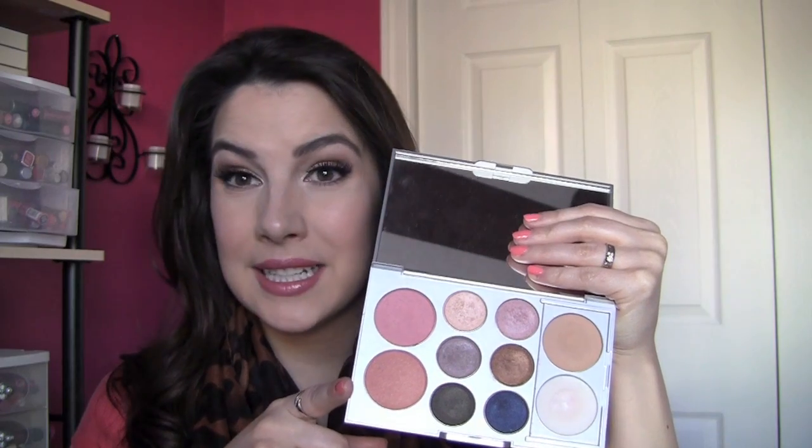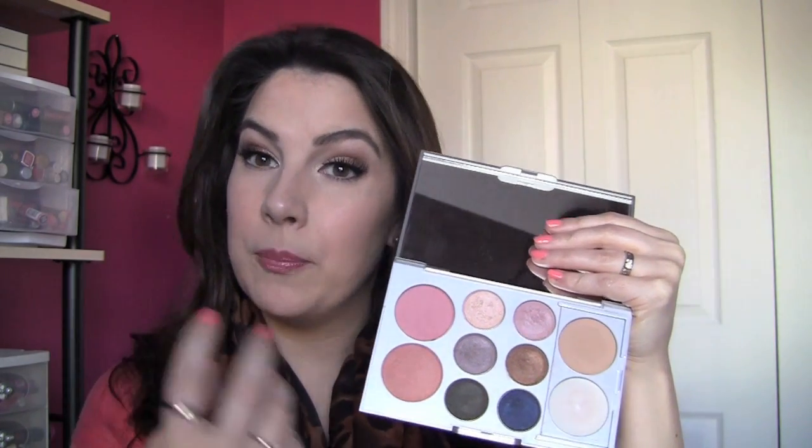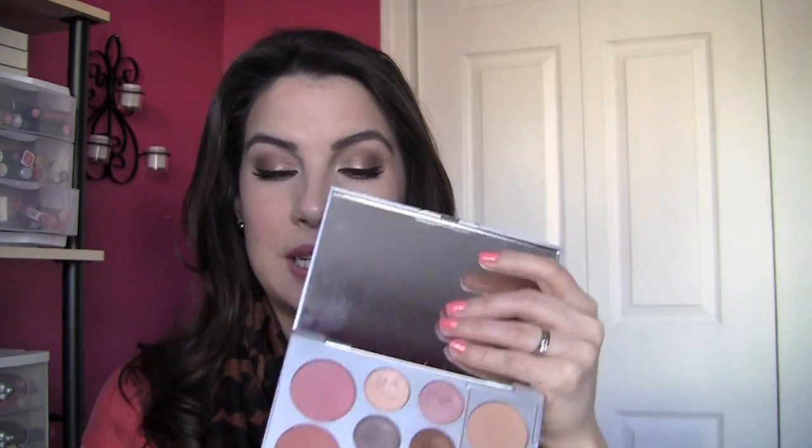I think the blushes are some of the best aspects of Mally's whole line. The top one is Mally's Glow and the bottom one is Romantic. So you get a chance to play up more of a pink look or a peachy look, depending on which one you go with.